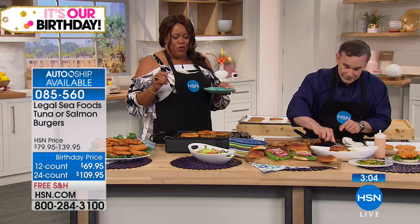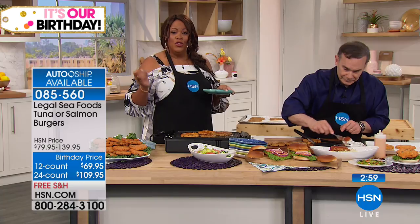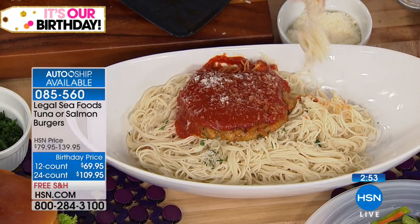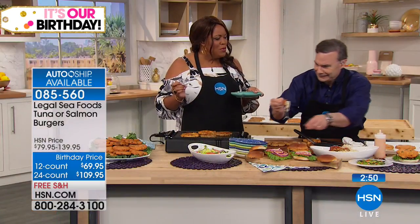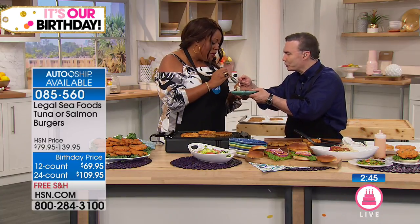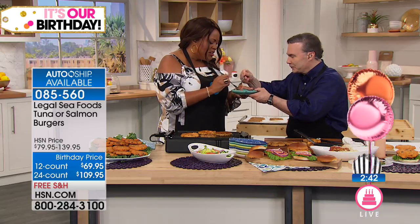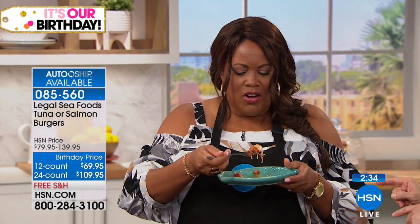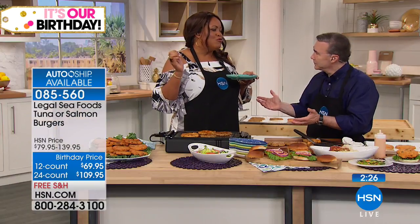To cook from frozen: preheat the oven to 400, put it in for about 10 minutes, flip it over, another five minutes and it's all set. You can also grill it — five minutes on each side — or pan-fry it with a little olive oil in a skillet. You can't mess it up. We even have a breakfast option over an egg with a little bagel. It's premium seafood. The tuna is very limited — only 40 left in the 12-pack, so it's almost last call.